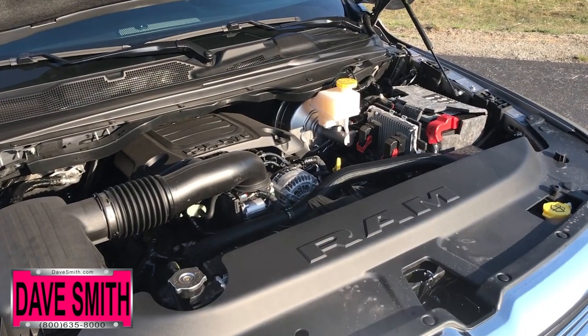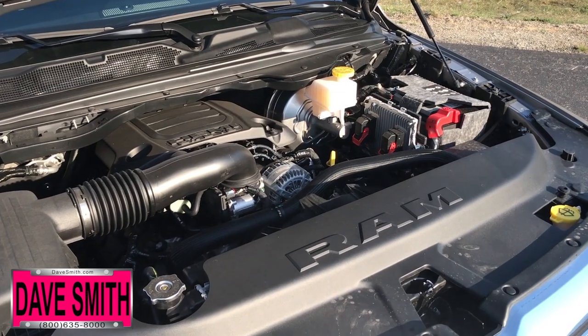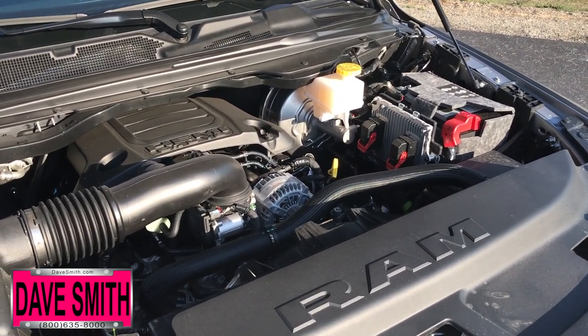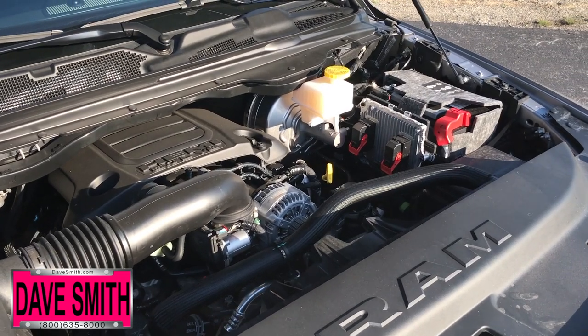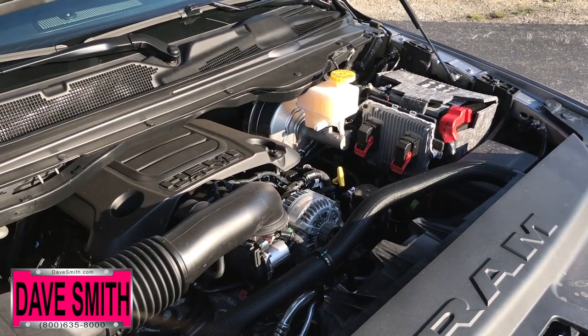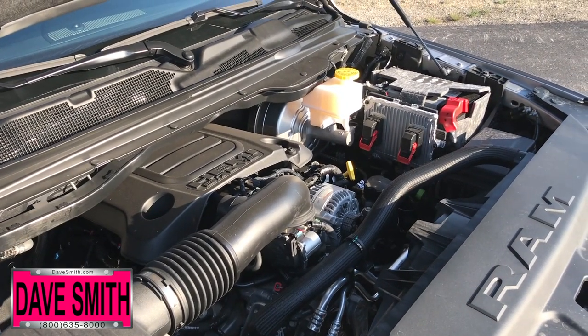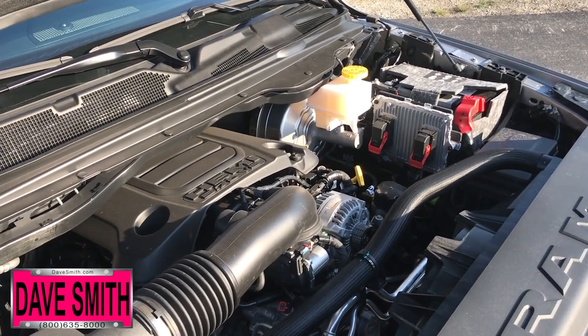Here's the rundown on the powertrain. This Ram 1500 delivers significant gains in fuel efficiency with the e-torque mild hybrid system on the second-generation 3.6-liter Pentastar V6 and legendary 5.7-liter Hemi V8 engines, which is the widest use of mild hybrid technology in the segment.